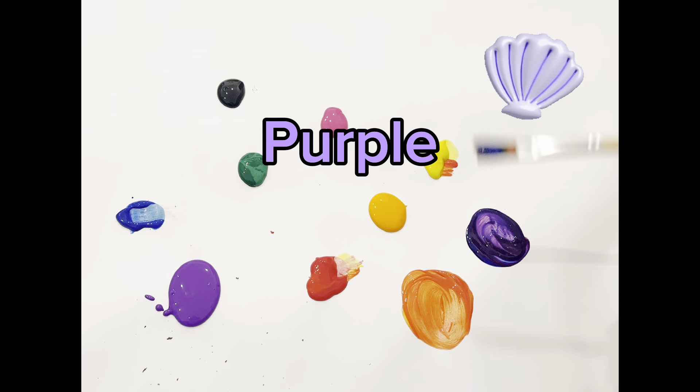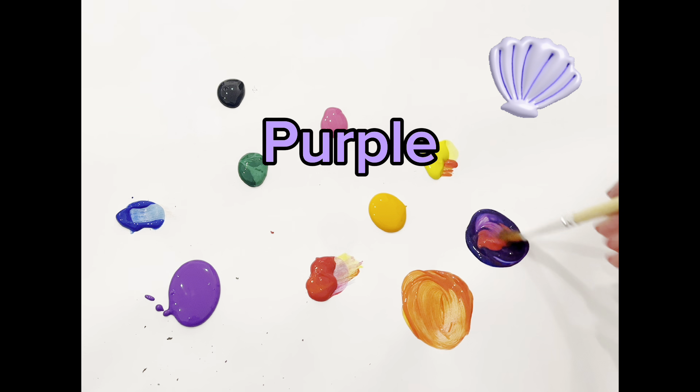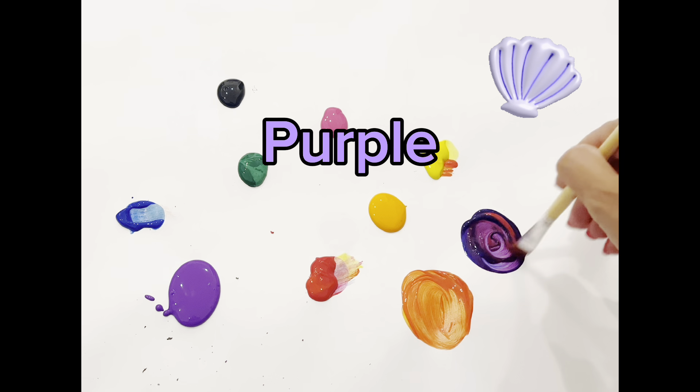Mixing colors is so much fun. You should give it a try. I'm just trying to make it a little bit lighter by adding red.